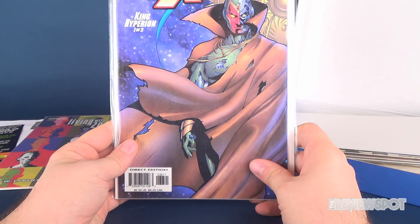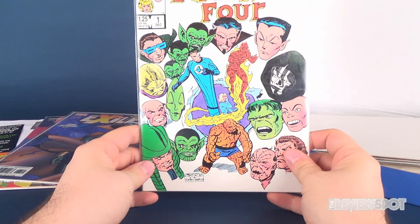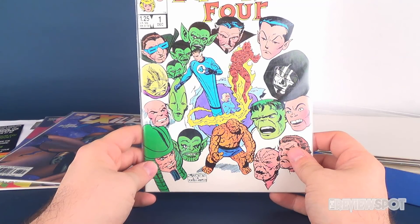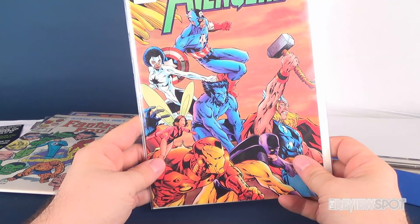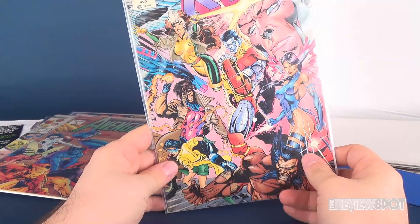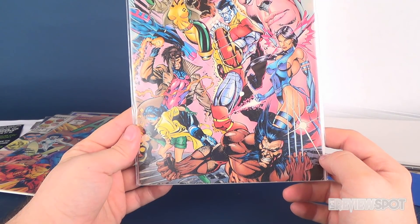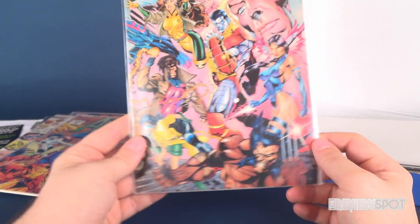We've also got Exiles: King Hyperion, one of three. Then Fantastic Four — the Official Marvel Index to the Fantastic Four, issue number 1. I got excited for a second there, but it's a $1.25 comic so we know it's old. We've also got the Official Marvel Index to the Avengers, issue number 4, and the Official Marvel Index to the X-Men, issue number 5. I really like that artwork on the X-Men cover.